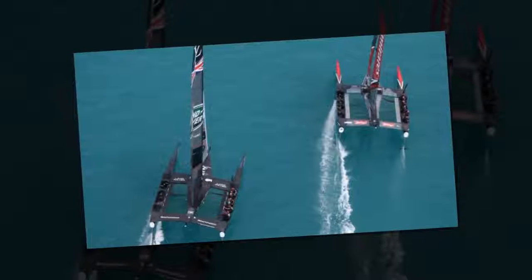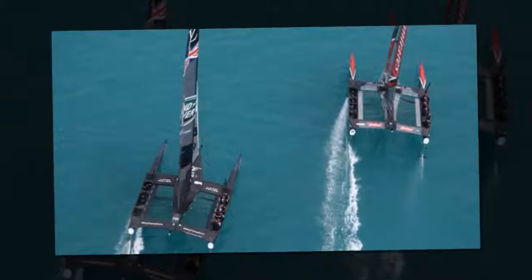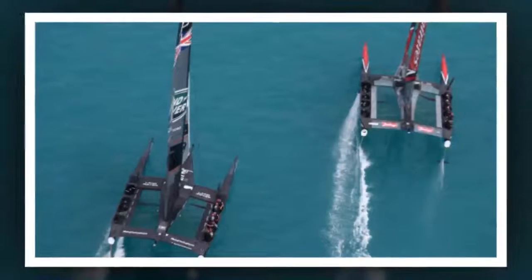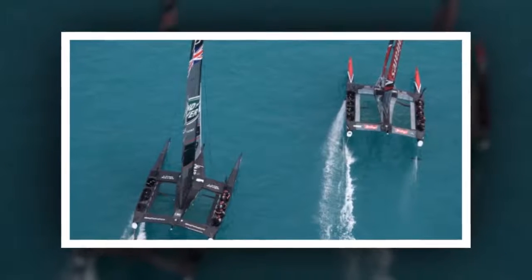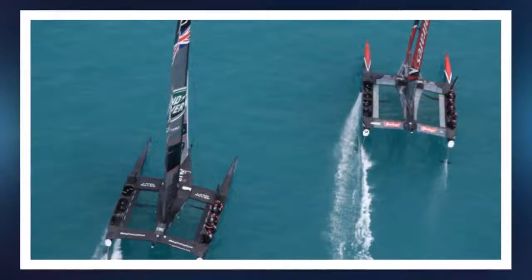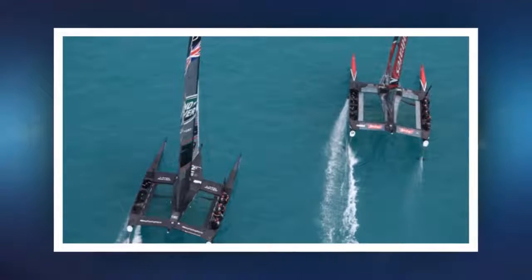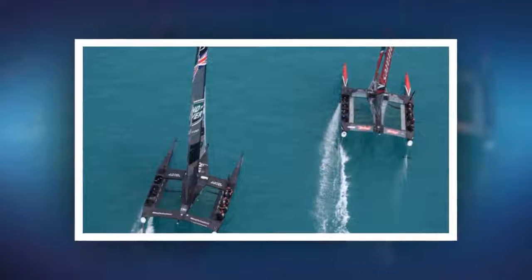What was noticeable with the Kiwis was their ability to stay on their foils much longer than other teams and also have the stability to give them confidence in their turns. With lighter airs expected to dominate this month, it could be another piece of design genius by the Kiwis. Most of the other teams were falling off their foils at different stages on Friday, though, worryingly, Oracle looked slick as they hunted down Dean Barker's Japanese team.